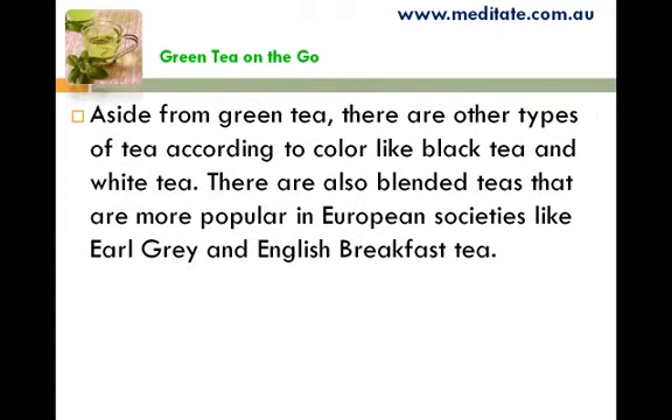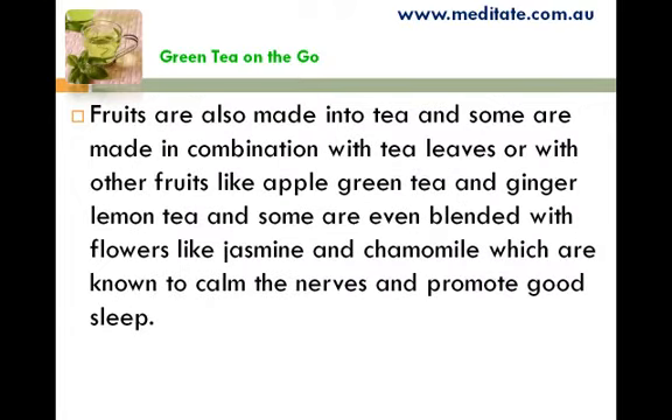Aside from green tea, there are other types of tea according to color, like black tea and white tea. There are also blended teas that are more popular in European societies, like Earl Grey and English breakfast tea. Fruits are also made into tea, and some are made in combination with tea leaves or with other fruits, like apple green tea and ginger lemon tea. Some are even blended with flowers like jasmine and chamomile, which are known to calm the nerves and promote good sleep.